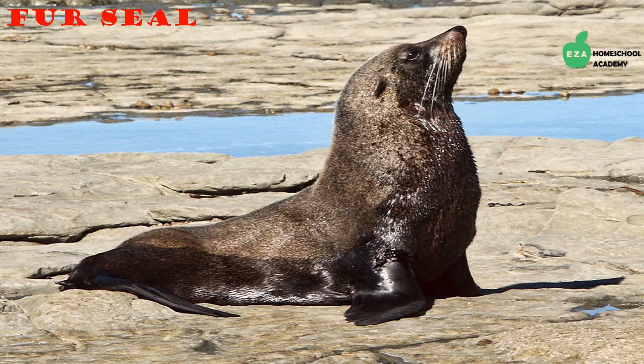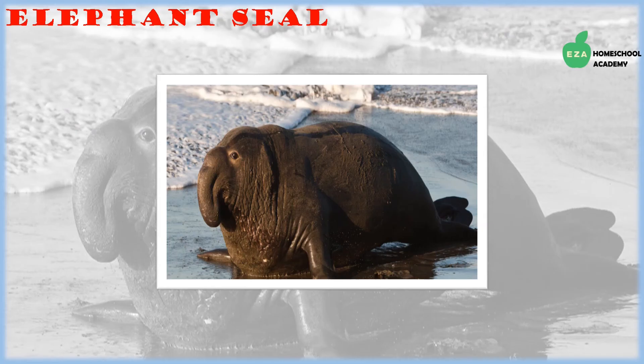An interesting fact about seals is that some are earless while others have visible ears on the sides of their heads. Fur seals are a species of eared seals — they use their front flippers to sit up straight, walk, and run. Their thick fur and blubber under their skin keep them warm and dry. They feed on krill, fish, and squid.